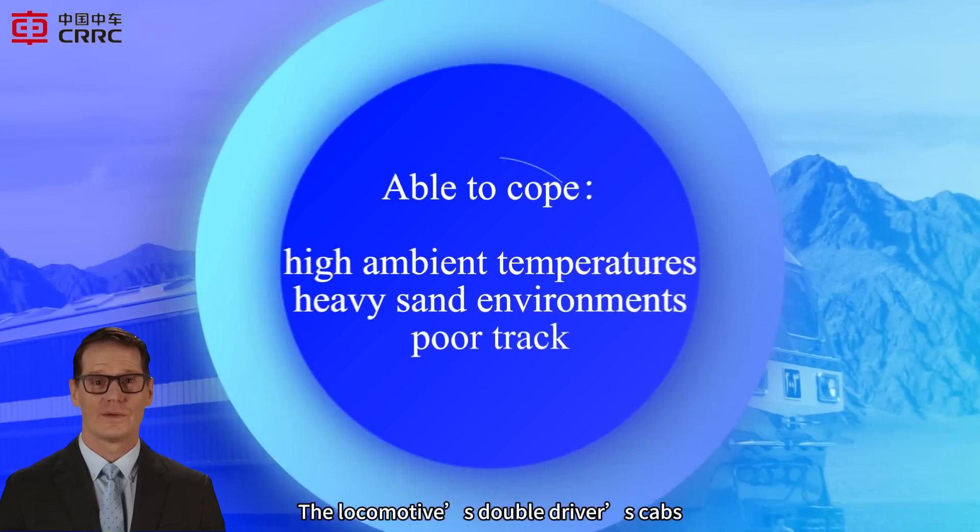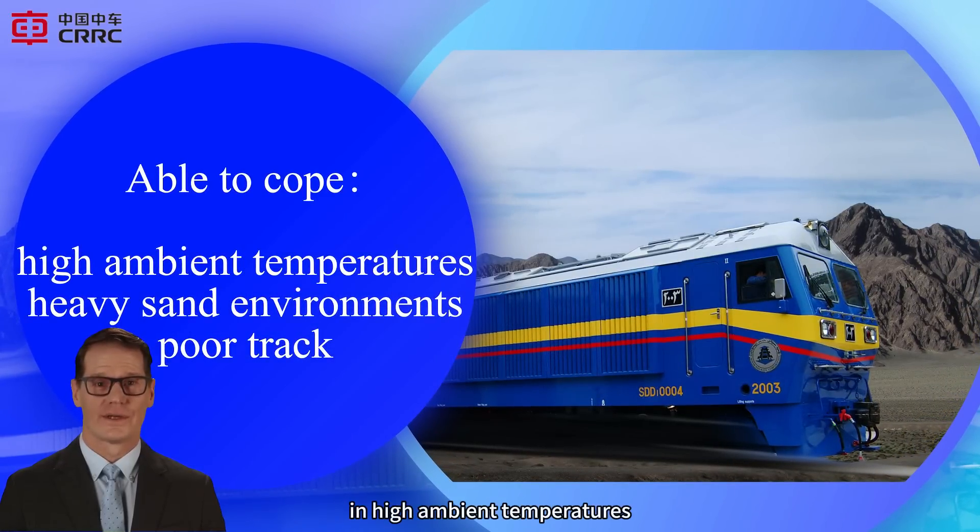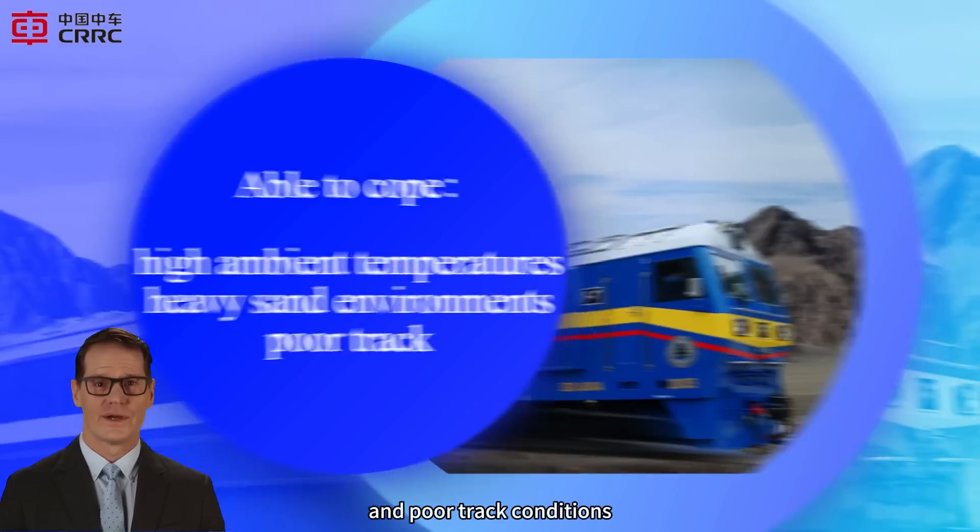The locomotive's double driver's cabs and inside corridor structure make it well-suited for operation in high ambient temperatures, heavy sand environments, and poor track conditions.